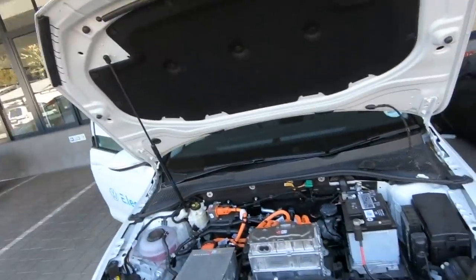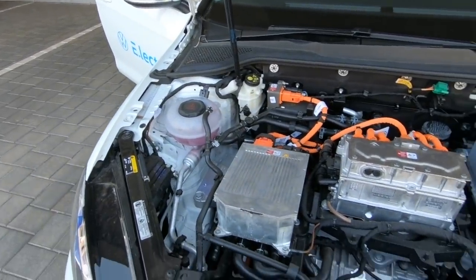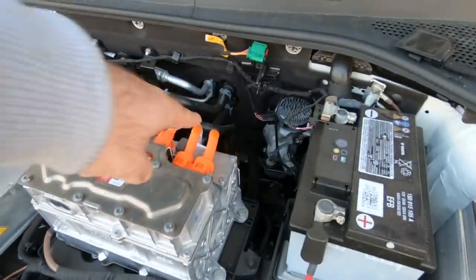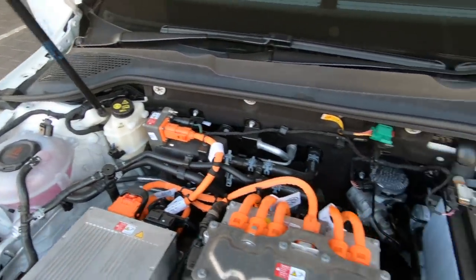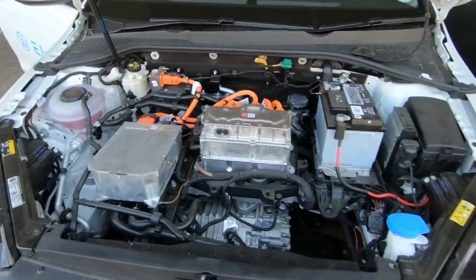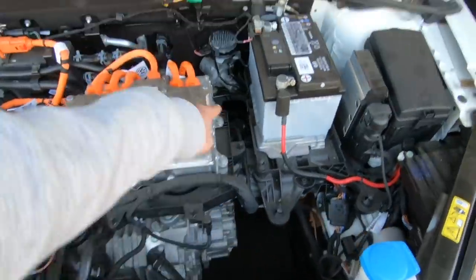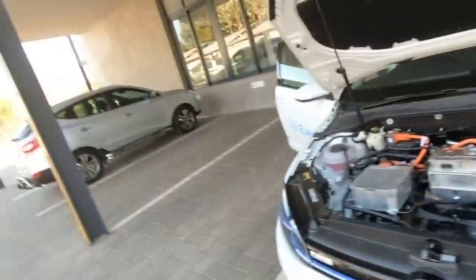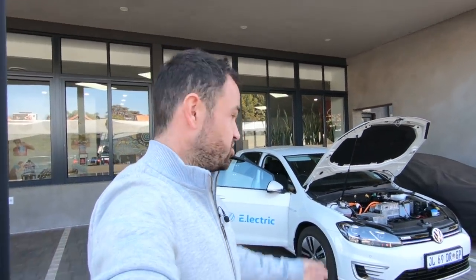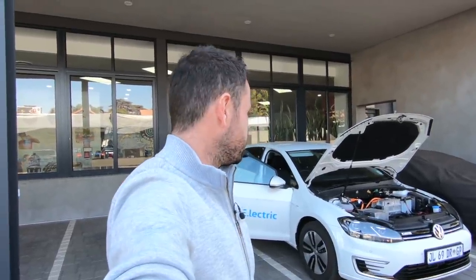Let me show you what it looks like under the bonnet. That is obviously where an engine would be. There's the motor down there. The batteries are down there — all these big, dangerous-looking orange wires. There's still a traditional 12 volt to run the basic systems. Look how much space there is — it's just all this extra space. And like I said, there's nothing on the outside to really give it away as being electric. But as soon as you go into the bonnet, it becomes very, very obvious that this is something quite special.